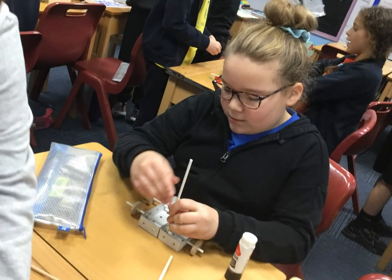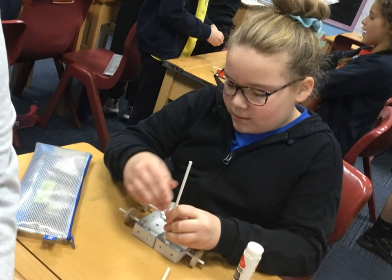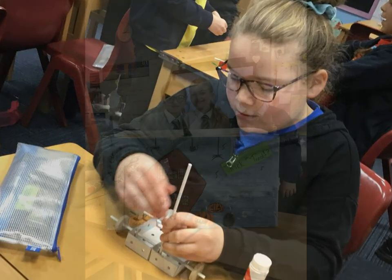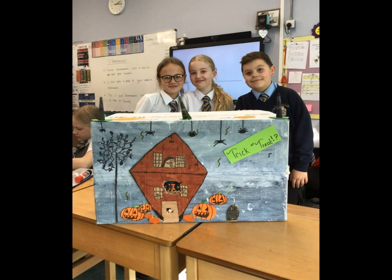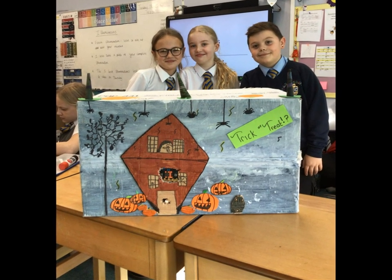Design and technology can be linked to subjects such as mathematics, science and computing, and many more, allowing students to apply their knowledge and skills in practical hands-on ways. Each year group will link three design and technology topics using skills from the milestones and plan their design and technology around these and their topic theme.